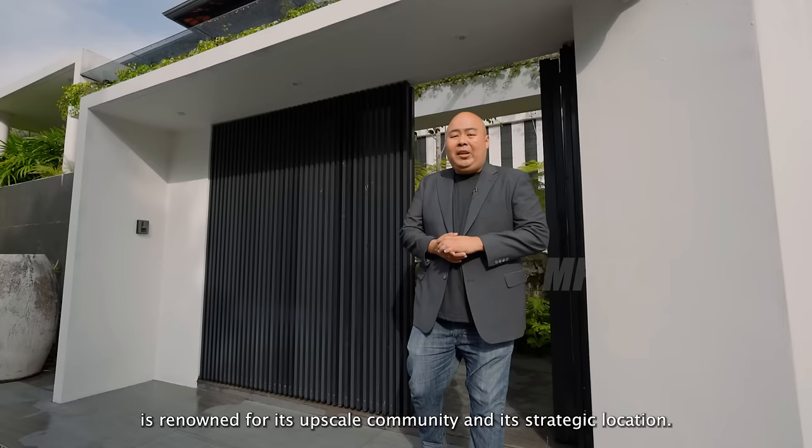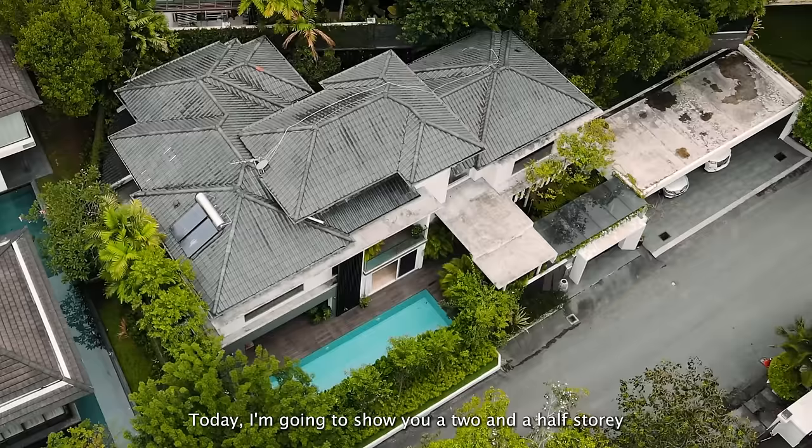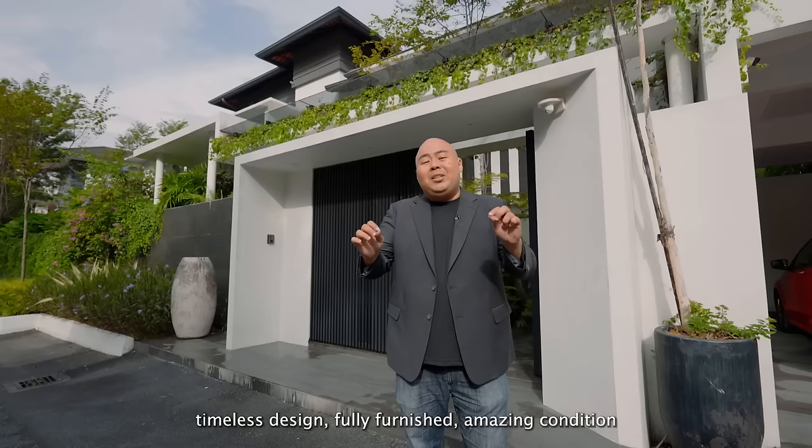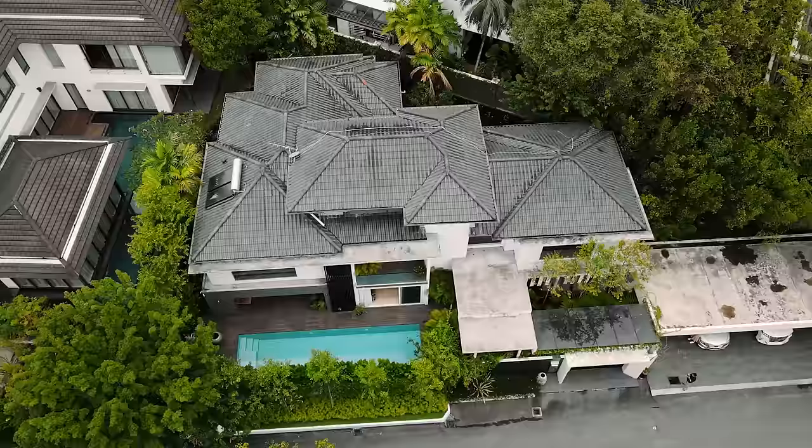Damansara Heights is renowned for its upscale community and strategic location. But one of the biggest concerns is the lack of gated and garden community in this neighbourhood. Today I'm going to show you a two and a half story tropical colonial style bungalow — timeless design, fully furnished, in amazing condition — in a low density gated and garden community of Damansara Heights.